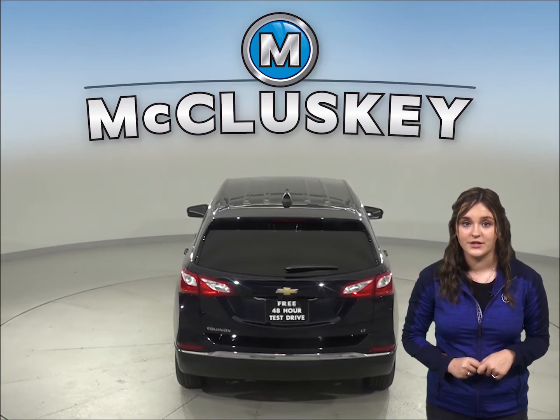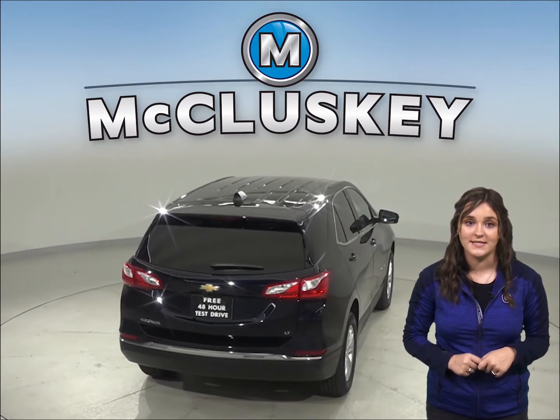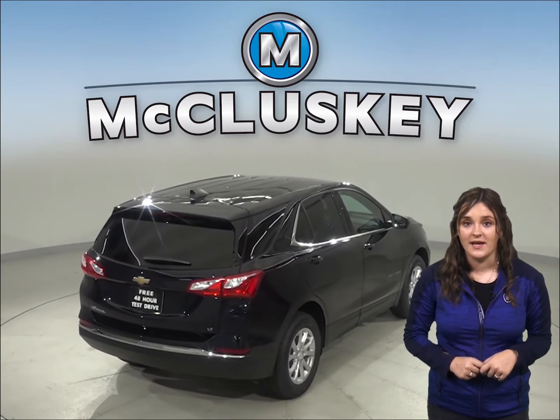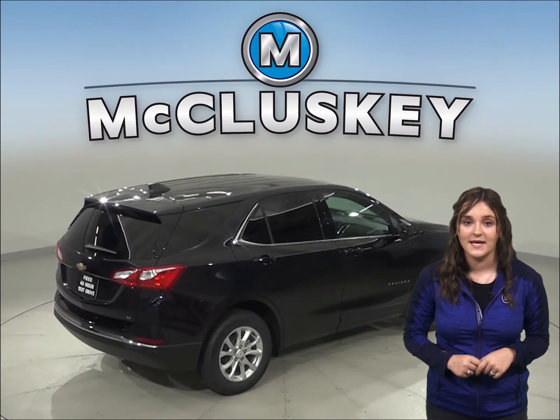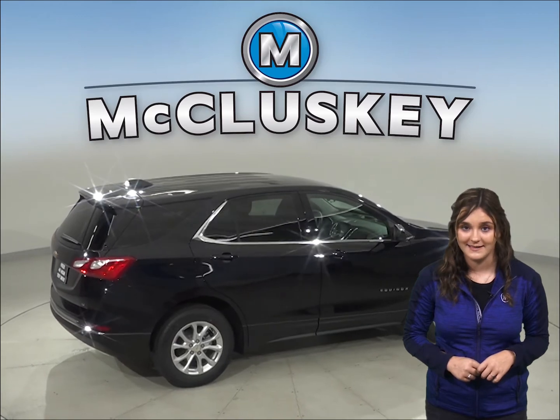The Chevrolet Equinox turning circle is 1.5 feet tighter than the Acura RDX for better maneuverability. The Chevrolet Equinox is also 3.7 inches shorter than the Acura RDX, making it a lot easier to maneuver and park in tight spaces.